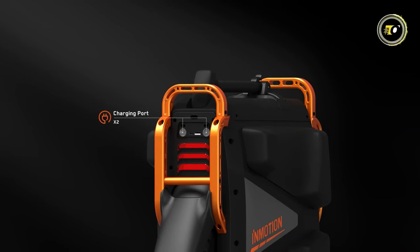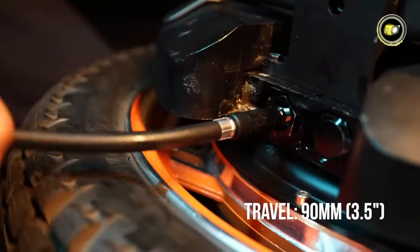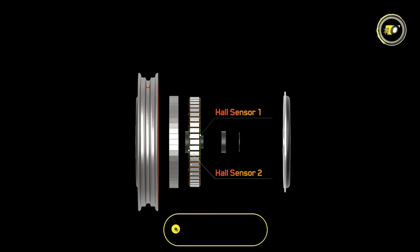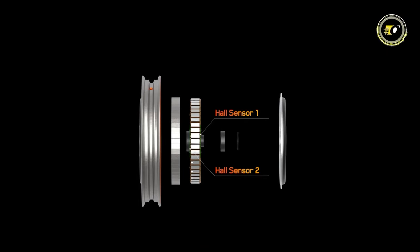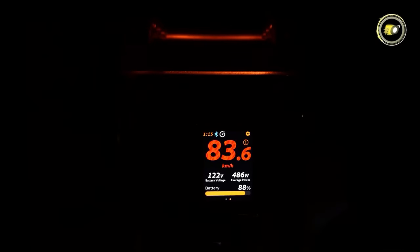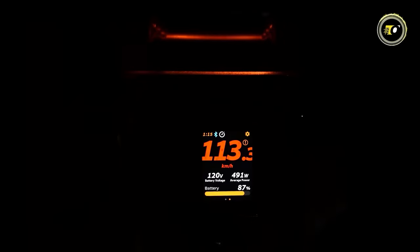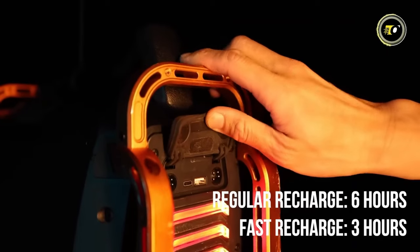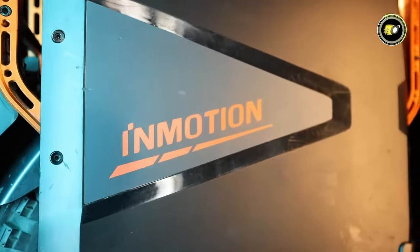Moreover, two 5A chargers will have you back on the road in just three hours. The upgraded suspension system ensures rides are smooth even on challenging terrain, and coupled with the innovative redundant hall sensor system, riders experience unprecedented stability. The intelligent speed alarm system and smart LCS touchscreen enhance safety and control, making rides not just thrilling but also informed. With an IPX5 waterproof rating, adjustable pedals, and dual charging ports, the V13 stands for both resilience and rider-centric design.